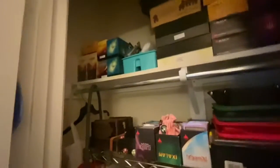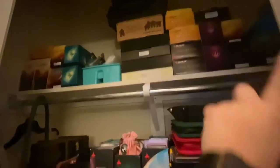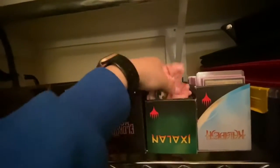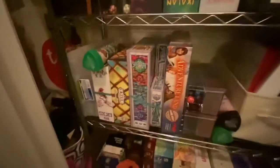Okay, here is my closet. Up here is some Magic the Gathering cards, same here. Here's our D&D stuff, our Dungeons and Dragons. Got my dice bag — it looks like a fish.